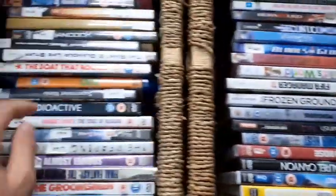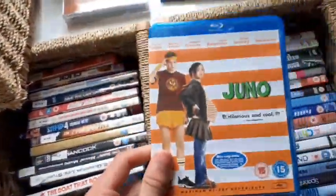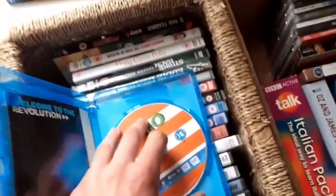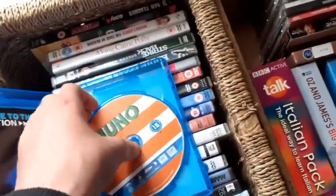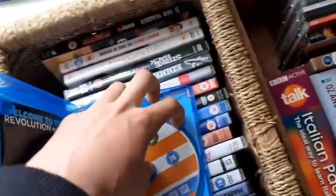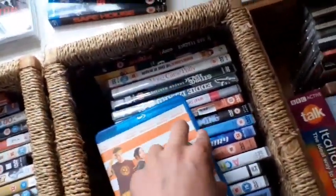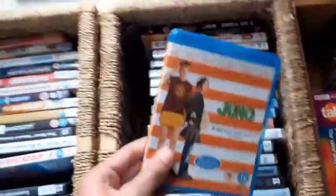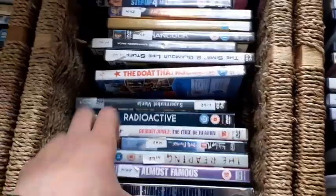They also have Juno here on Blu-ray. I do have this on DVD, so if this is in good condition, why not upgrade? It's a pound. Yeah, picking this up on Blu-ray for one pound as an upgrade. Never seen this movie though — leave comments down below, is it any good? I'm thinking I probably should watch that at some point.